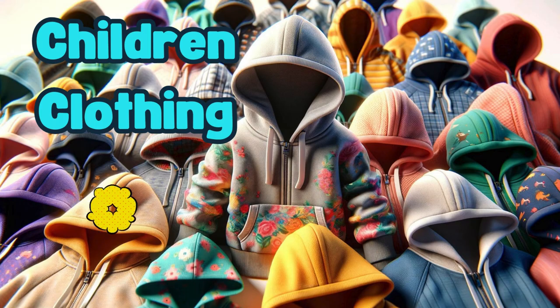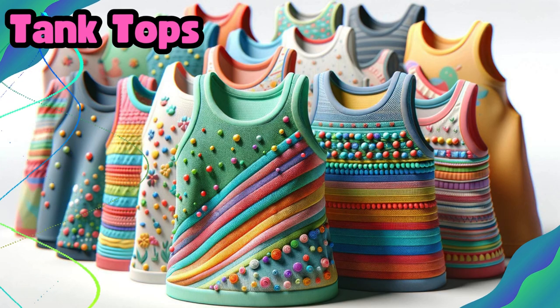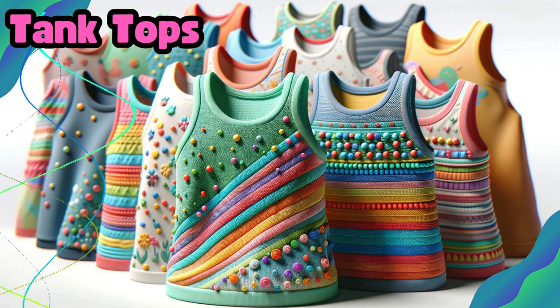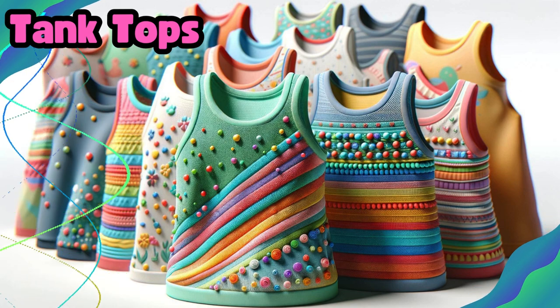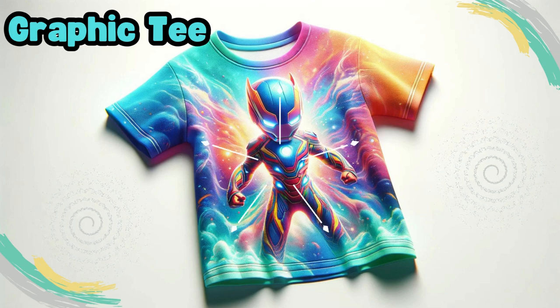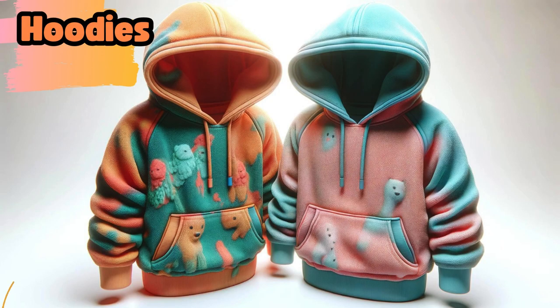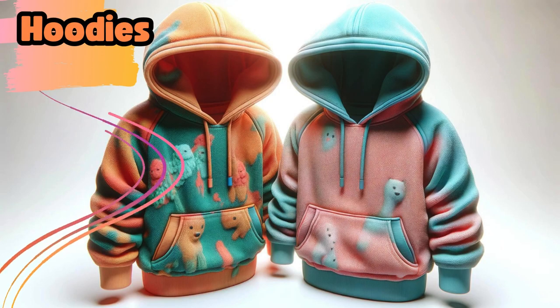Now we have children's clothing. Let's get started. Tank tops. Graphic tee. T-shirt. Hoodies.